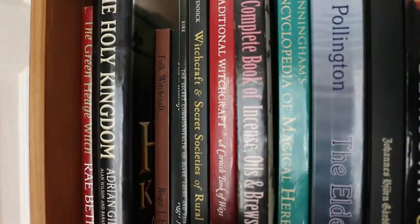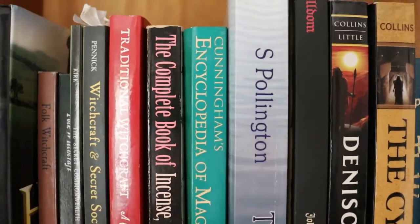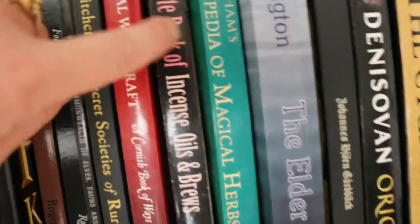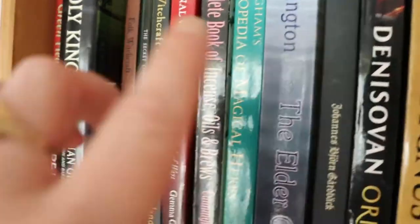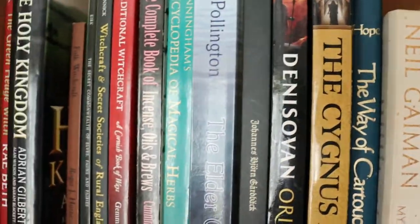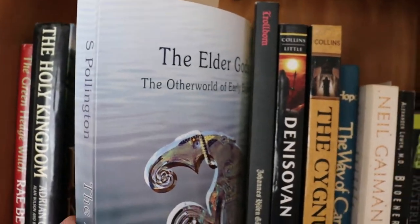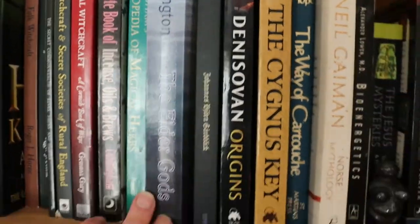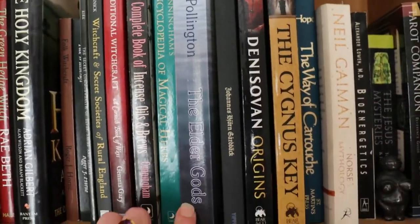The Complete Book of Incenses, Oils and Brews by Cunningham — a great source of magic herbs and plants. As is the Encyclopedia of Magical Herbs, also by Cunningham. These two are really good reference books if you want to quickly look up the magical associations of herbs and plants. The Elder Gods by Stephen Pollington is about the Otherworld in Saxon England. It's quite interesting — there's a lot of information there. If you're interested in Anglo-Saxon Britain and Norse mythology I'd say that's a really good book.